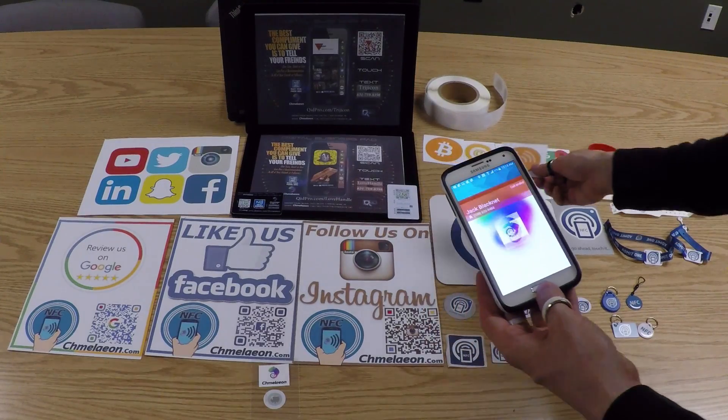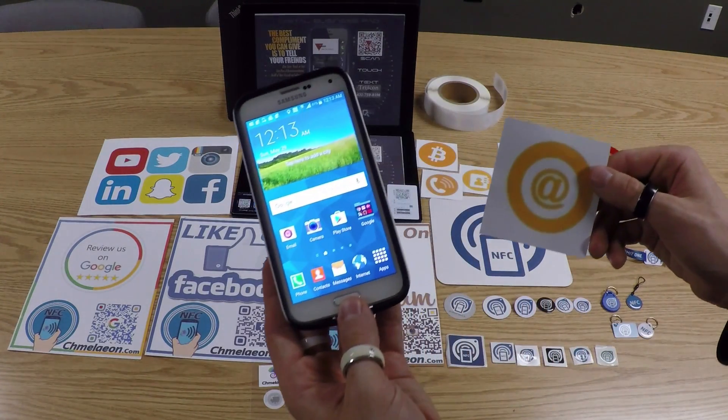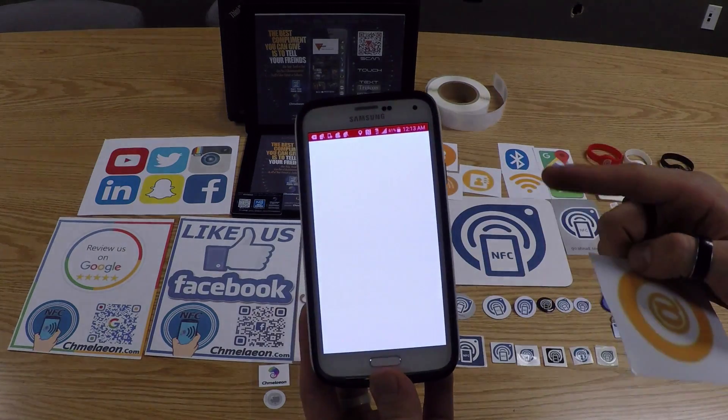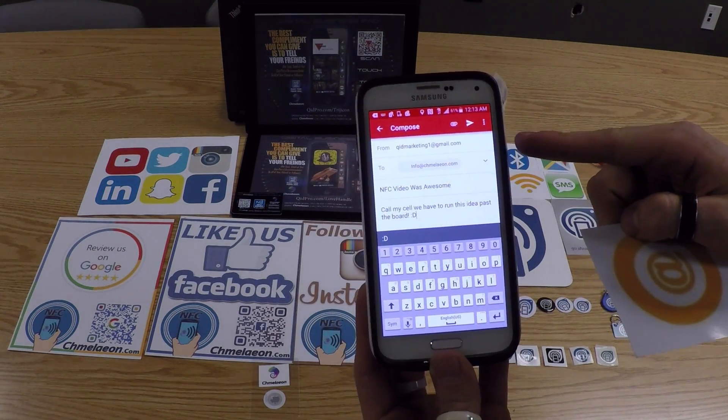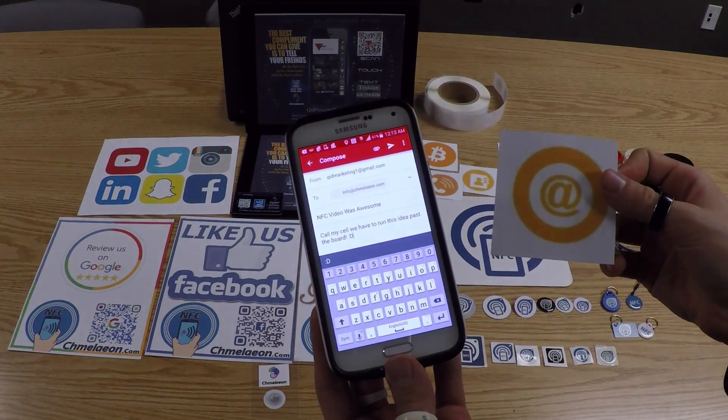This next one is an email address. If I touch my phone to this tag, it'll instantly pre-populate a message with a subject line or even a little bit of text — depending on how much memory is within the actual tag itself — to send an email. There are a lot of different uses for that as well.